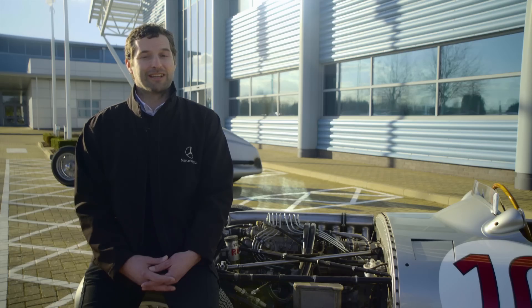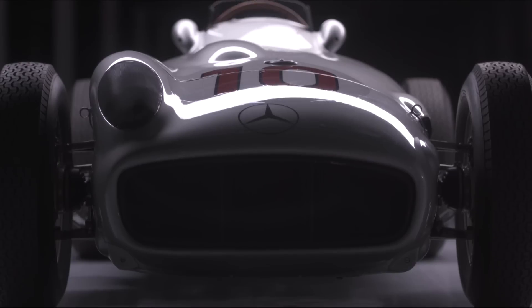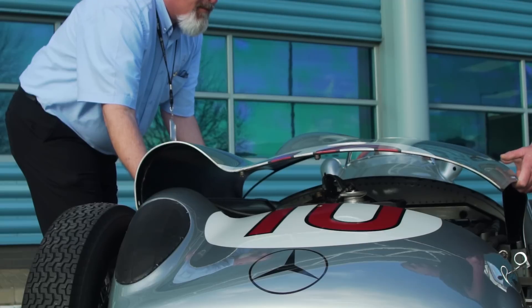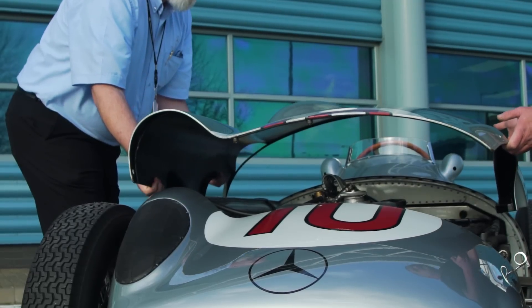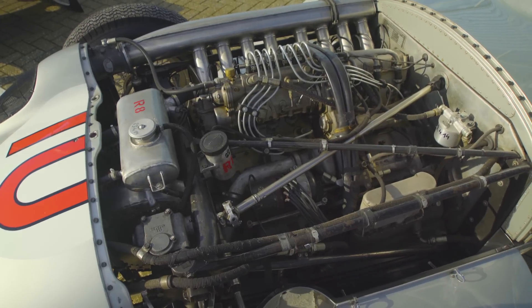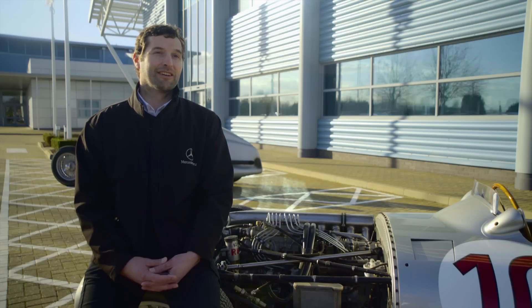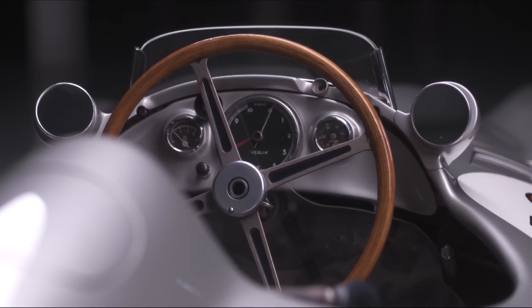We were asked by Mercedes-Benz Classic if we could help them in the remanufacturing of inlet and exhaust valves for the engine in this car. Over the course of last year, we set about re-engineering those parts for Mercedes-Benz Classic.